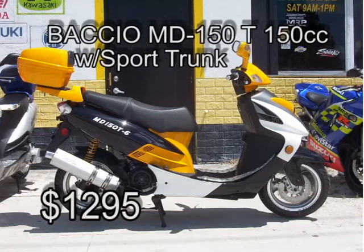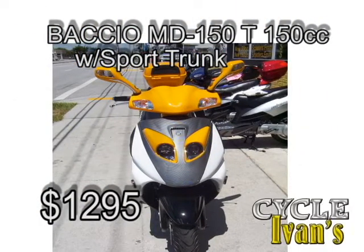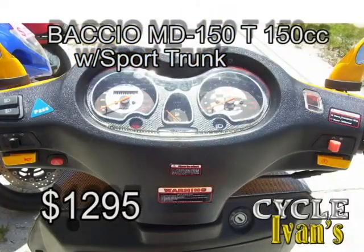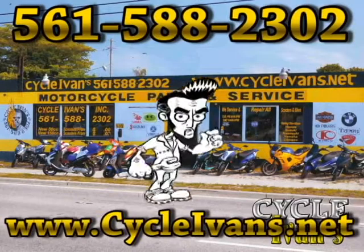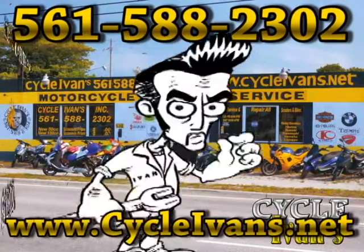Here's one of our best sellers: the Baccio MD150T. This one is yellow and black — $1,295 with Ivins' famous warranty. You see these around town and wonder where people get them? They get them right here at Cycle Ivins, 561-588-2302.